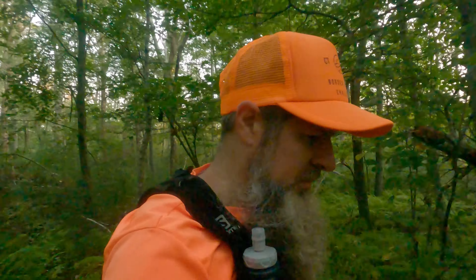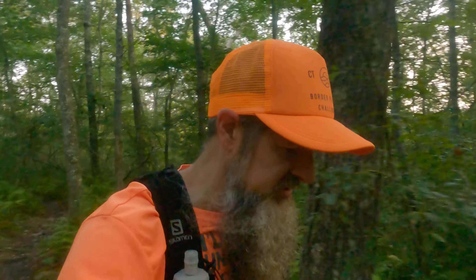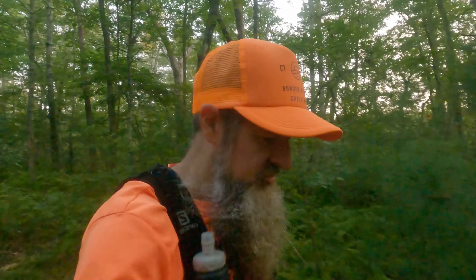Well, it's September 12th. Bugs are dying down, temperatures are cooling off. It's a great time to get out in the woods, especially as the leaves are going to start changing pretty soon. Make sure you put on your orange.